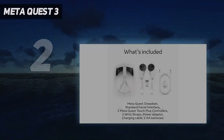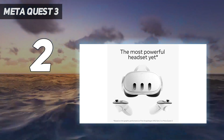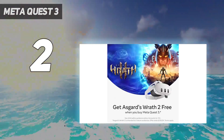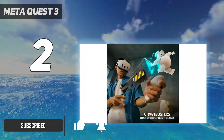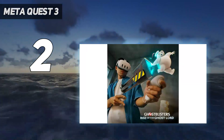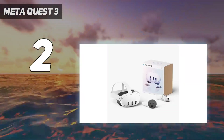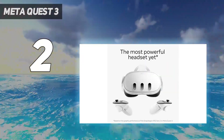Number two on my list: the Meta Quest 3. Following on from the successes of the Quest 2, the Meta Quest 3 blends excellent standalone VR power with great mixed reality versatility. Available in both 128GB and 512GB models, this is the best VR headset for gaming if you don't want to be at the mercy of a PS5 or high-end gaming PC.